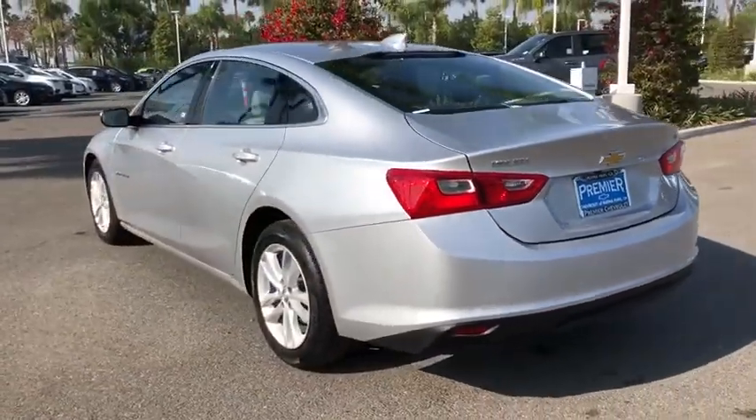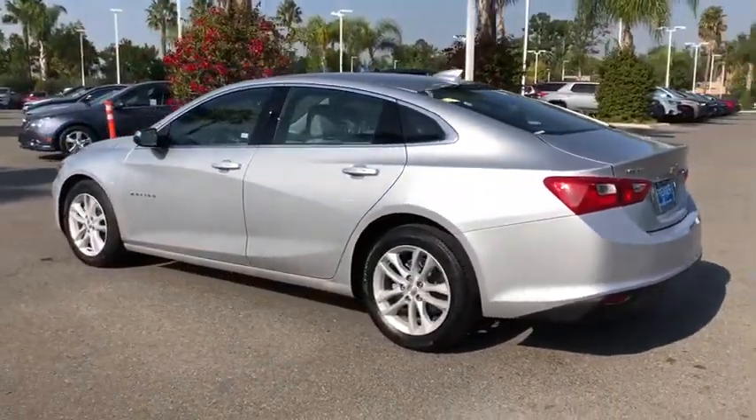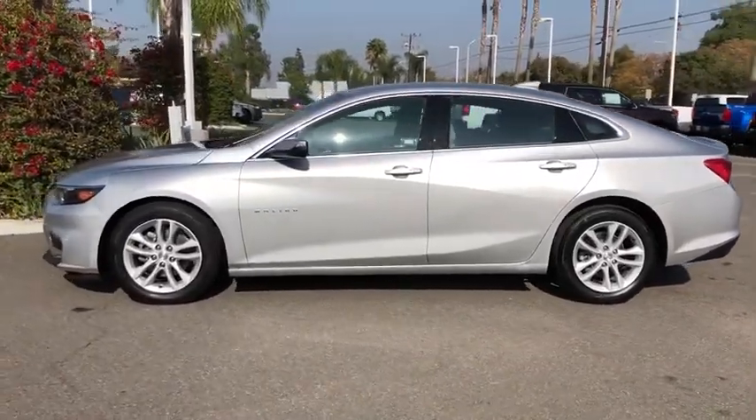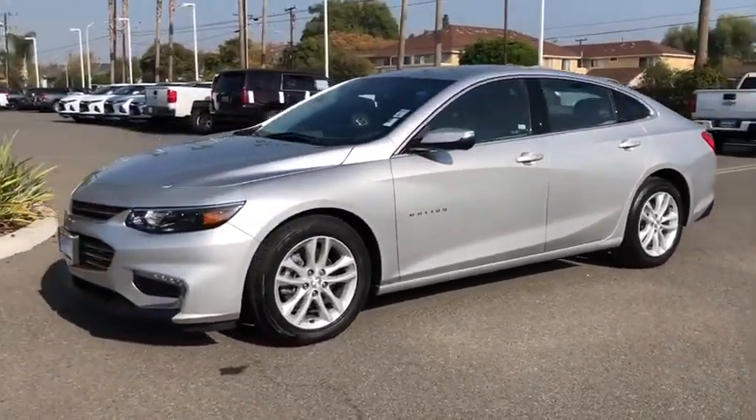Traction control, anti-lock braking system, steering wheel audio controls, stability control, keyless entry, backup camera, Bluetooth, dual airbags, alloy wheels.